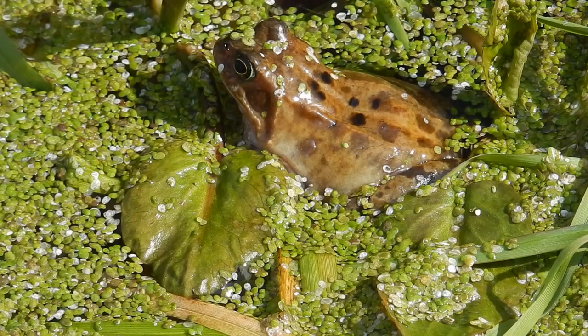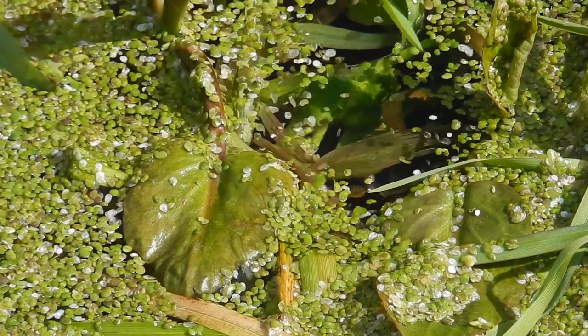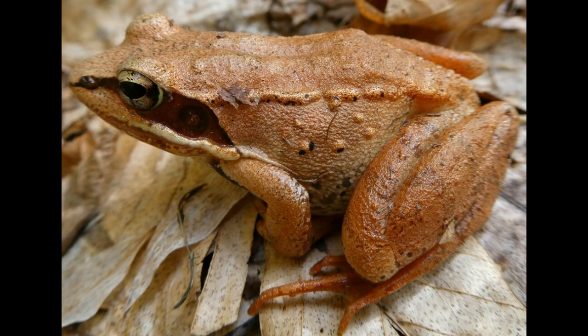From their ability to freeze solid and revive, to their widespread distribution and unique breeding behaviors, wood frogs are truly remarkable creatures. These ten facts highlight the extraordinary adaptations that allow wood frogs to thrive in challenging environments, making them one of nature's most resilient amphibians.